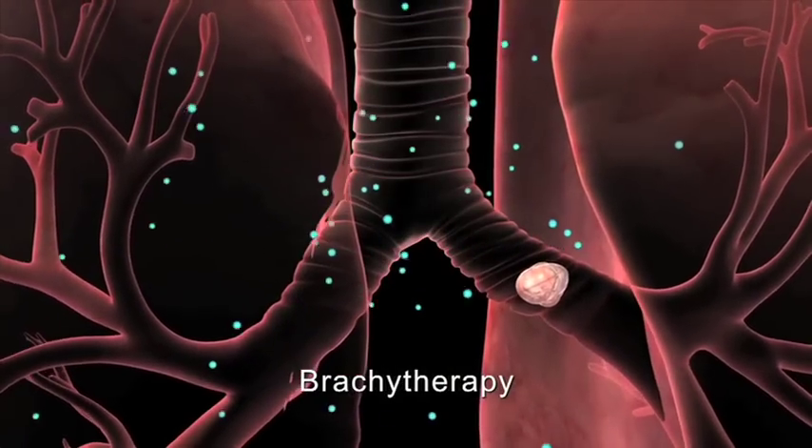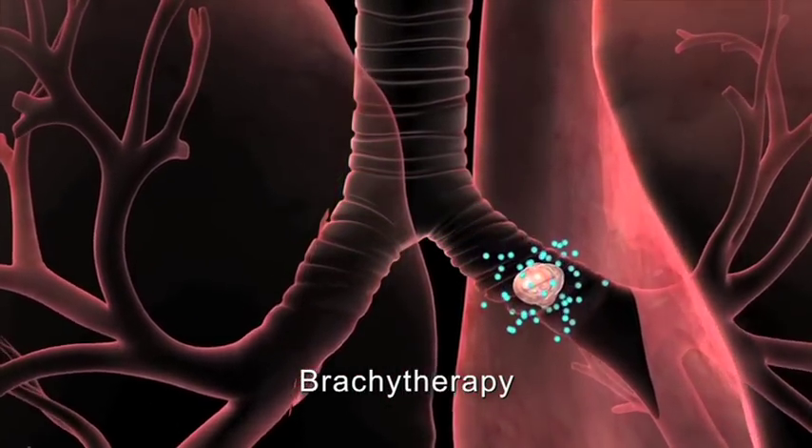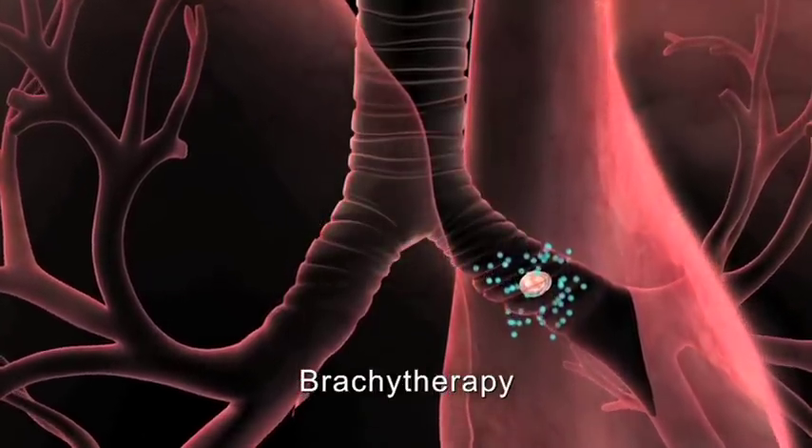Brachytherapy or internal radiation therapy, often in the form of pellets, is most commonly used to help relieve blockage of a large airway by cancer.